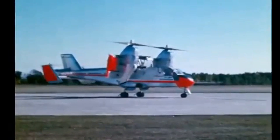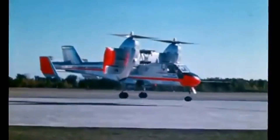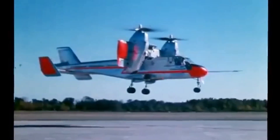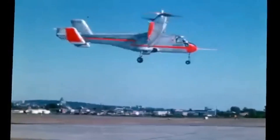In conclusion, the Canadair CL-84 was a remarkable aircraft that represented a significant milestone in aviation history. Its innovative design and advanced features helped to pave the way for modern VTOL technology and inspire further research and development in the aerospace industry.